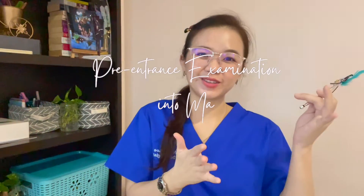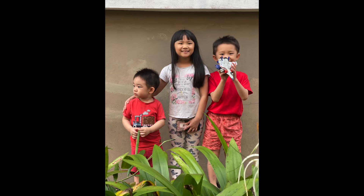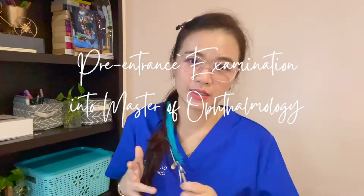Hello everybody, welcome back to the channel. I'm Dr. Wendy, a ophthalmologist based in Kuching and the mother of three. As promised, this week we're going to be talking about exams — more specifically, pre-examination in the master program.